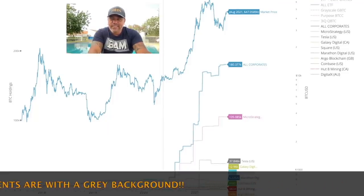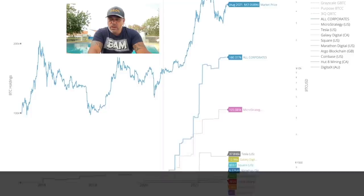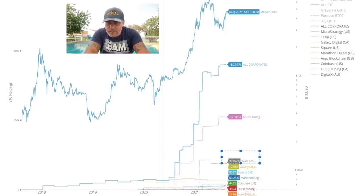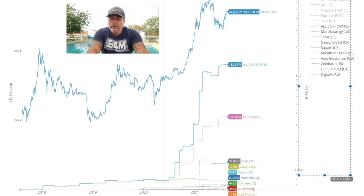Zooming in: 180,000 BTC is held by corporates, of which MicroStrategy holds 105,000, Tesla 37,000, Galaxy Digital 12,000, Square around 8,000, Marathon Digital 6,000, and Coinbase 4,000 — plus others on the list. This list will keep getting longer as more companies add Bitcoin to their treasuries, locking up those coins. The total supply available to trade in the market becomes less and less.